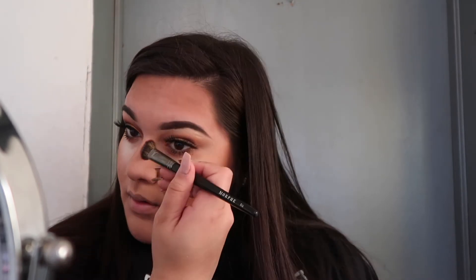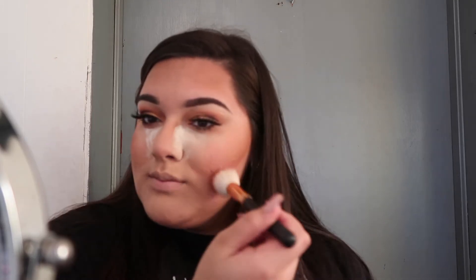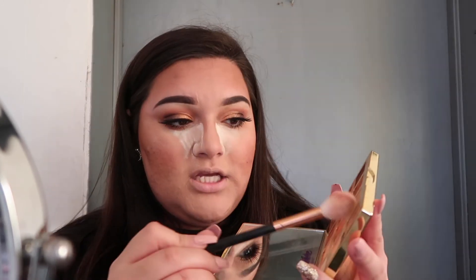For bronzer I'm going in with the Pretty Vulgar bronzer and I'm going to bronze and hit the nose — these eyelashes are touching my eyebrow! Now I'm going in with my blush using the Cover FX palette, which gives me a little something on the cheeks. Then I'm going in with the shade candle to highlight the inner corner.